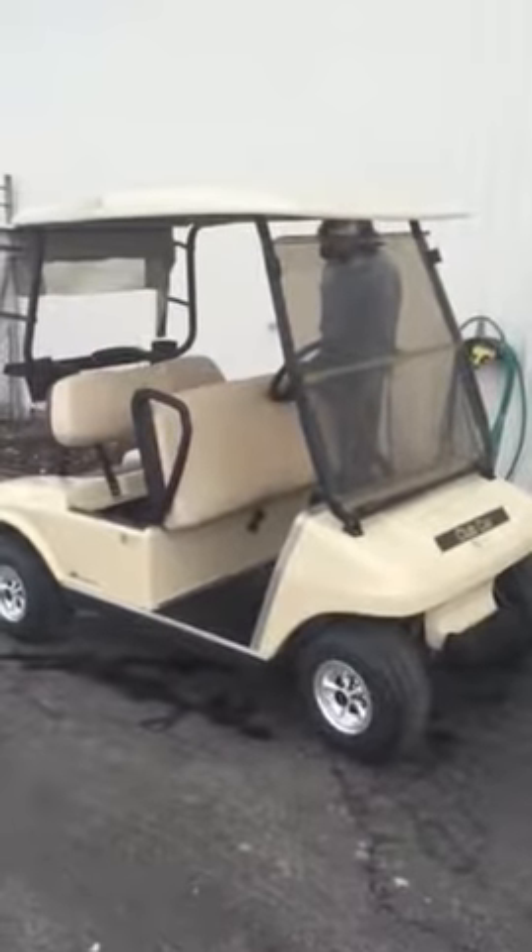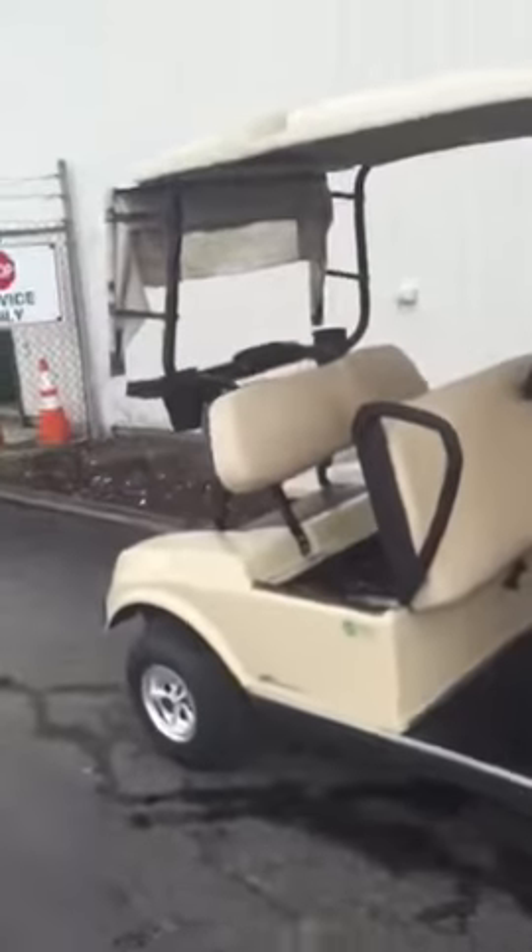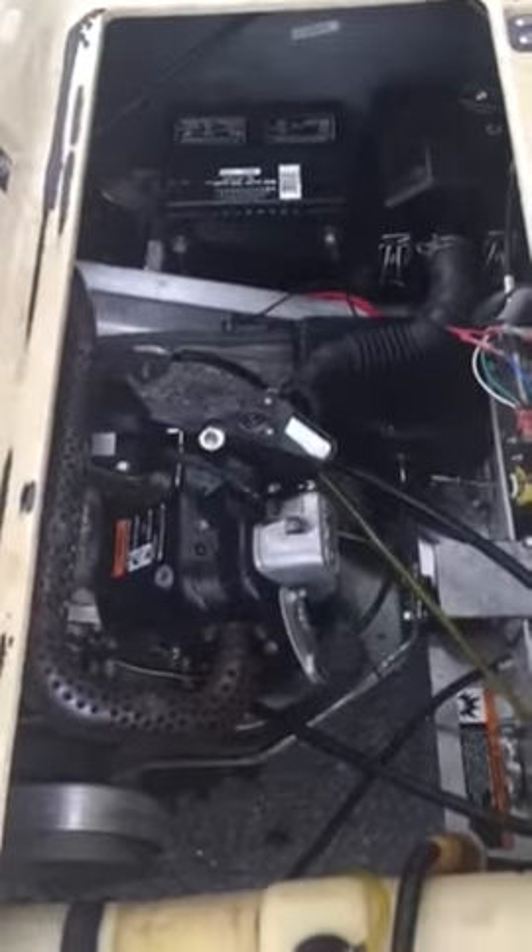Wild Bill's has got in the 2011 Club Car DS's. These cars are all gasoline powered. It just came from the shop. You've got the aluminum frame, everything's been cleaned up, everything's been serviced, fresh oil gone through.